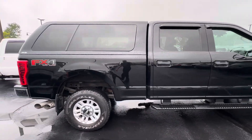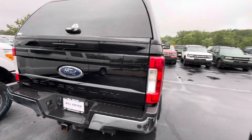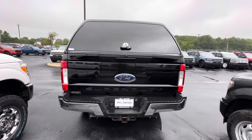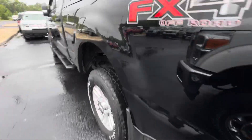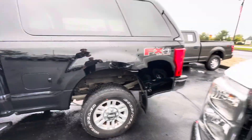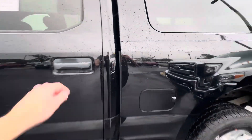This vehicle has an 8-foot bed. It does have a nice camper shell on top. It does have a spray-in bed liner as well. Mud flaps all the way around. No major dents or scratches in it.